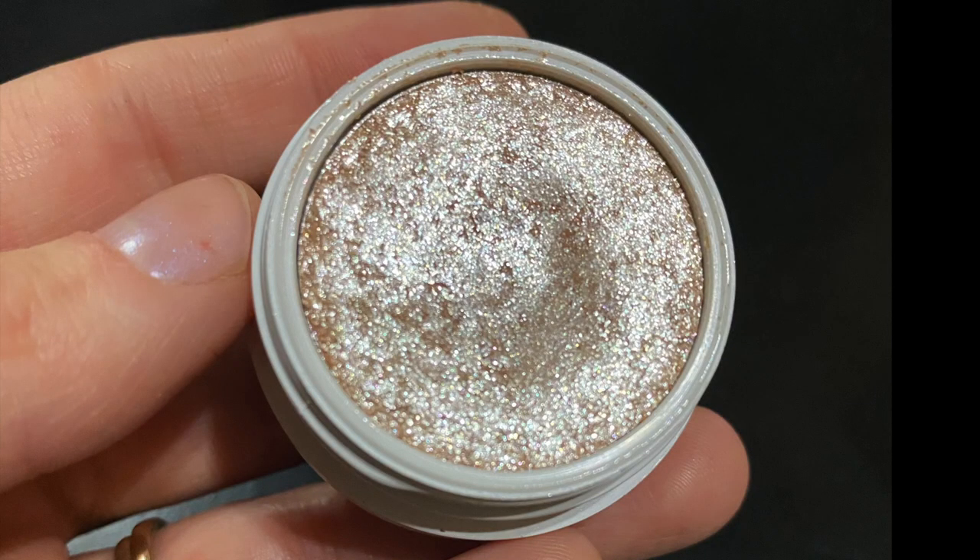Next, a shadow I used 10 times — it's another Super Shock and I hit pan on it. I was so thrilled, I couldn't believe it! This is a sparkly topper shade called Ladybird. Here's a picture of how it looked when I put it in the project, and this is how it looks now.